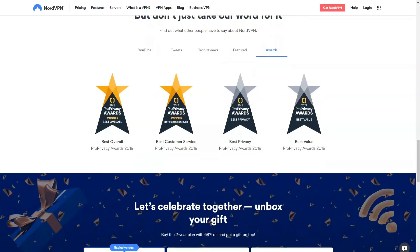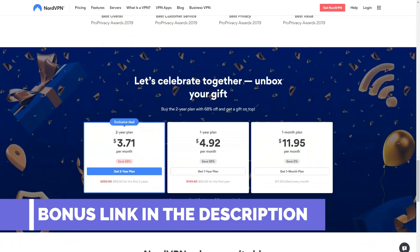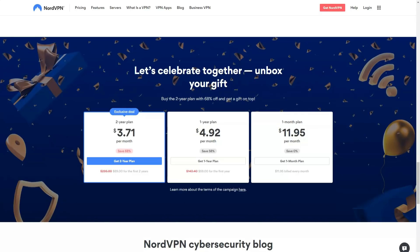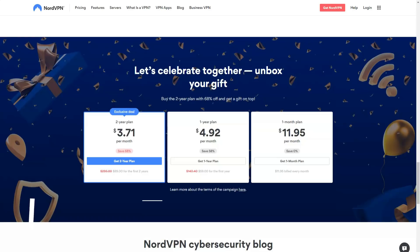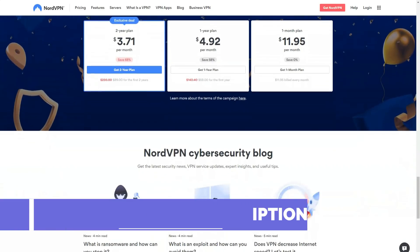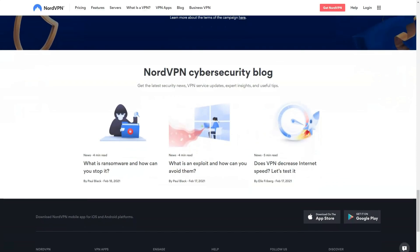NordVPN has proven itself to be a great streaming option thanks to its proprietary Smart Play DNS. Smart Play is supported by all NordVPN servers and will help you bypass geo-blocks — it turns on automatically, so you don't have to configure anything, just connect to the server and stream. The NordVPN team has made an extra effort to provide users with everything they need, including instructions and tips in the FAQ section for Netflix, Hulu, BBC, and Amazon Prime Video. We didn't need any help, as this VPN handled everything flawlessly.